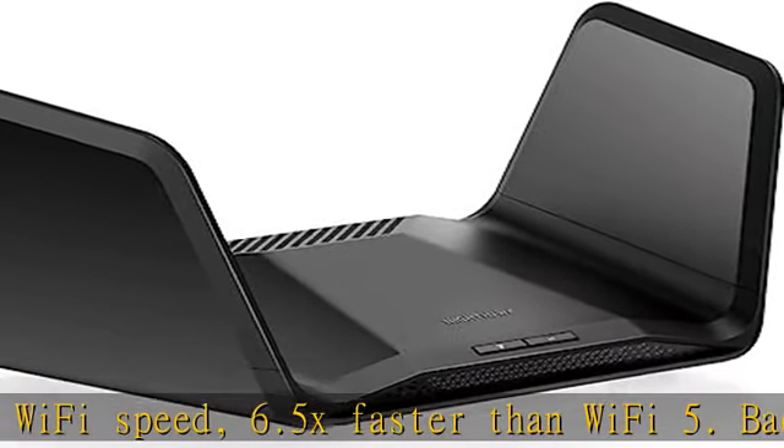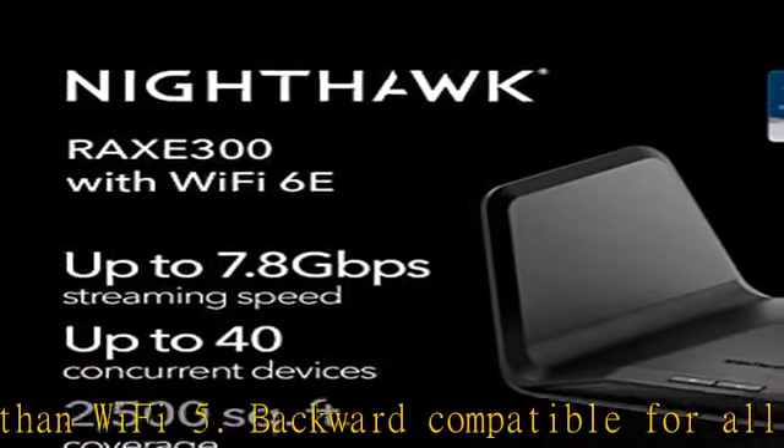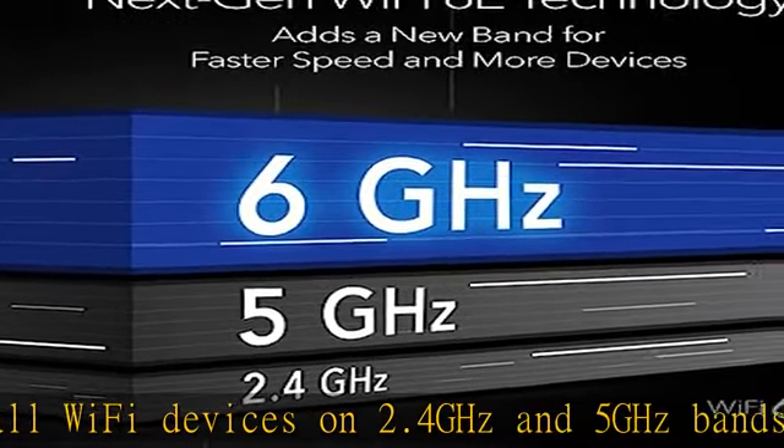Compatible with any internet service provider plan up to 1 gigabit, including cable, satellite, fiber, DSL, and more. Sets up in minutes with the Nighthawk app. Easily manage Wi-Fi settings at the device and network level.